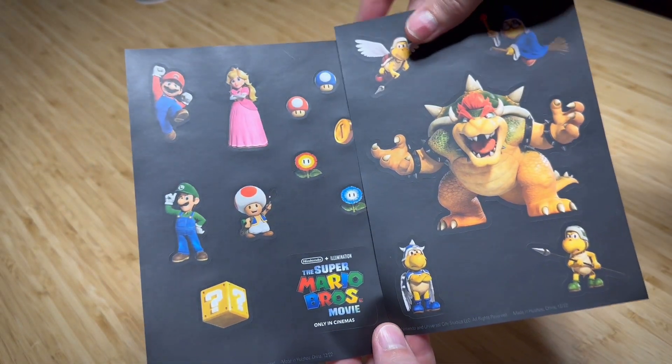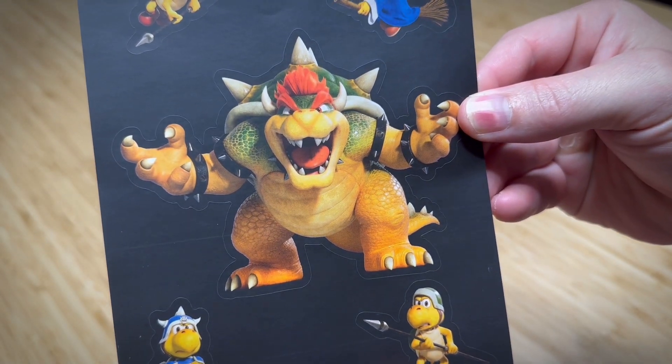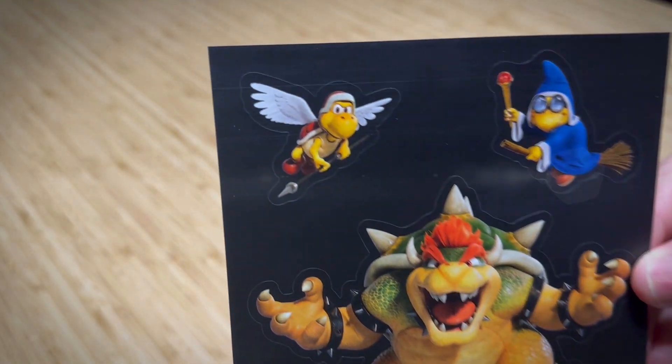But that's not all — we got some sticky bad guys too. There's the Koopa General, a green Koopa Troopa, the big boss Bowser, a red Paratroopa, and the Magikoopa Kamek.